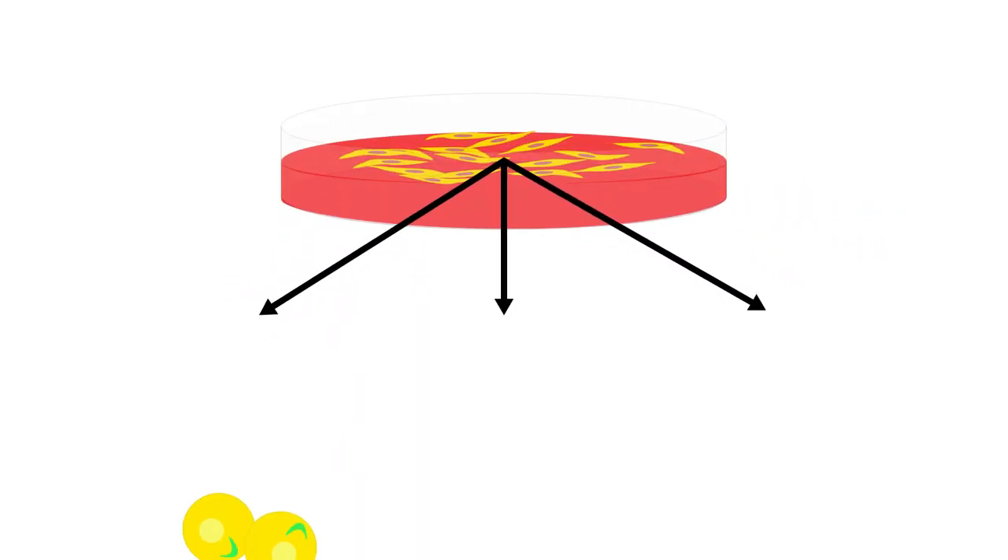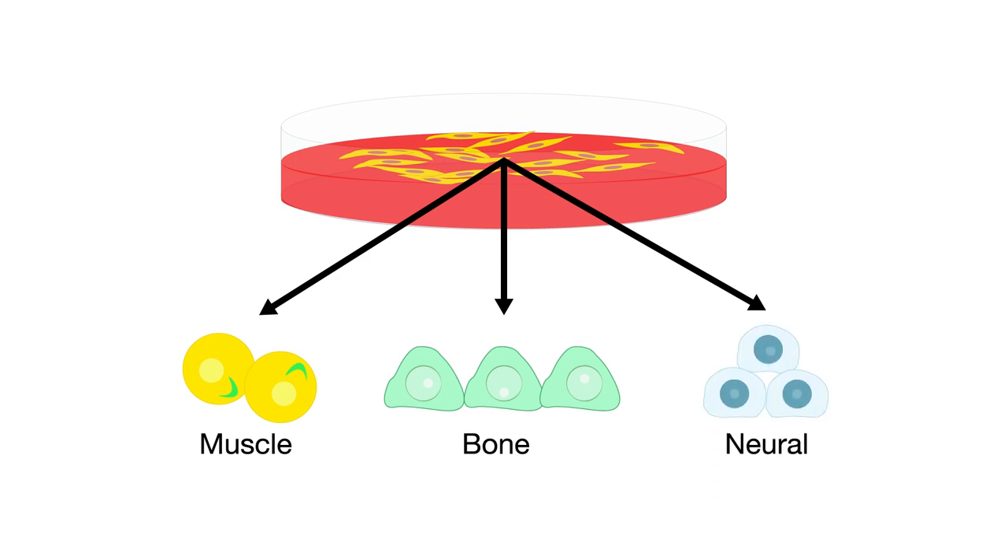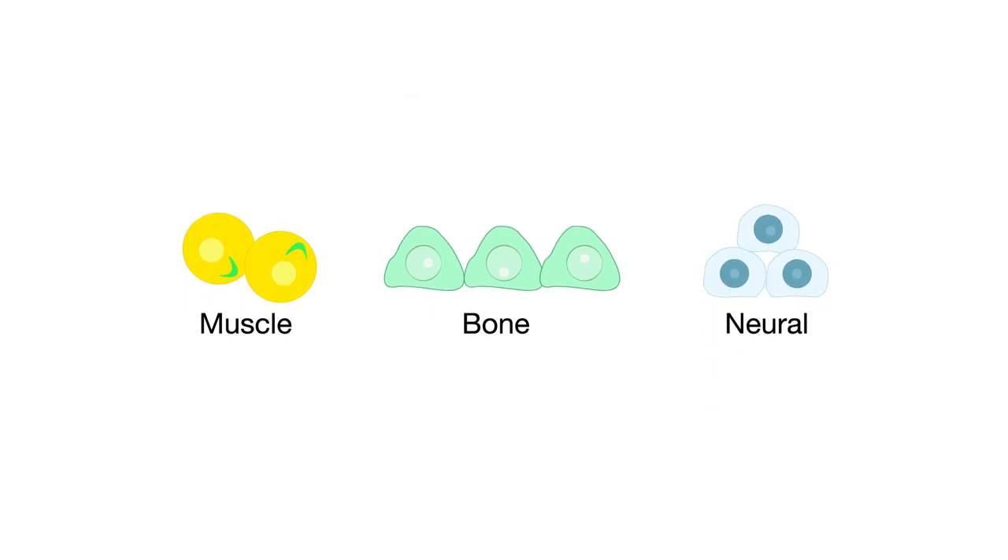It's been shown in the lab that dental stem cells can differentiate into muscle, bone, or neural cells. Because of their unique features, interest in the use of dental stem cells for regenerative medicine and dentistry has increased.